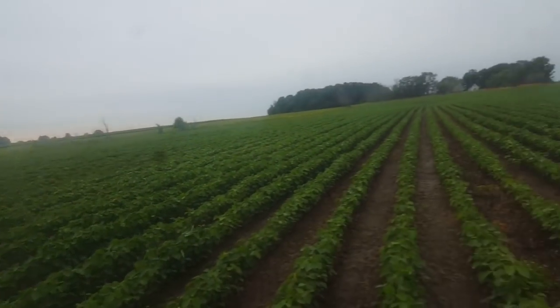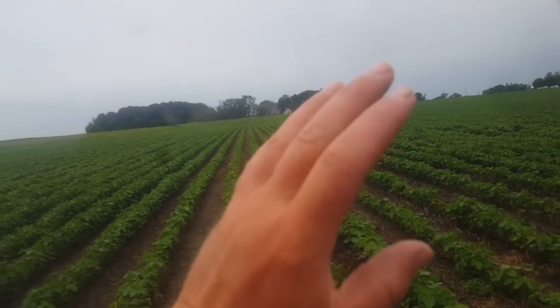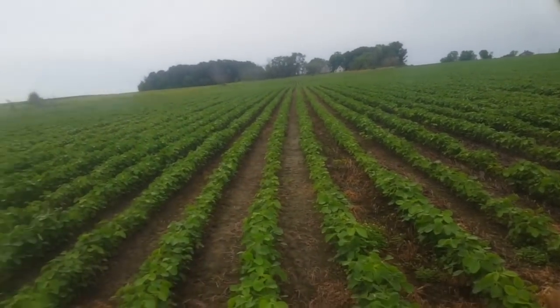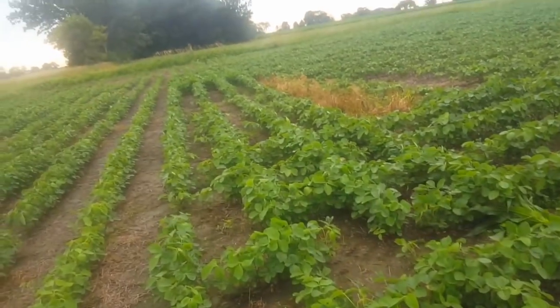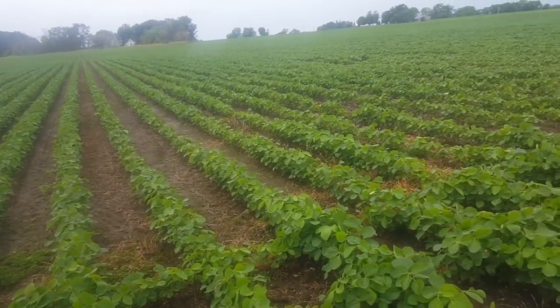Otherwise the soybeans in the corn stalks, they are way farther beyond — they look tremendously huge compared to this. No complaints on soybeans for the year other than the markets are really crashing bad.